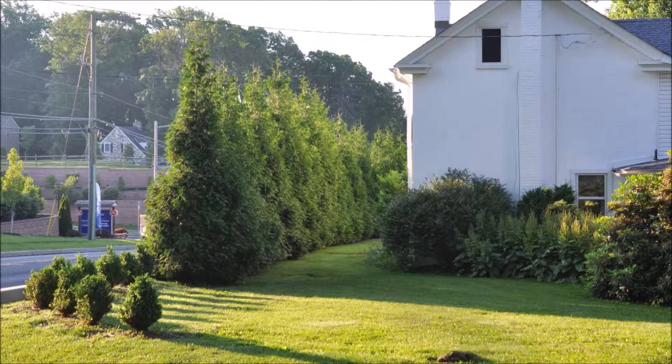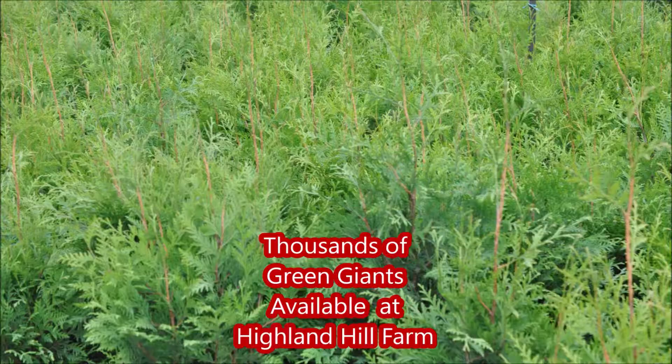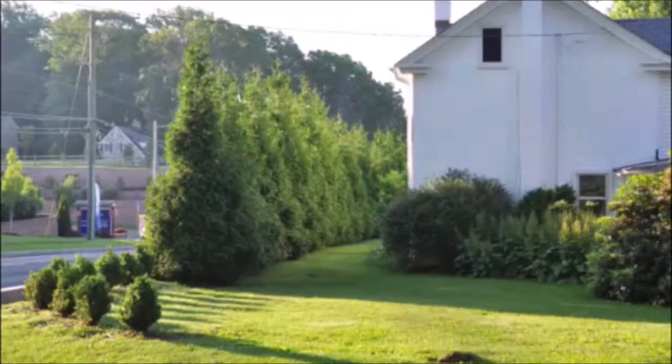If there's a proposed solar plant being put in near your house, you should plant these trees. These are the green giant arborvitaes that we sell at Highland Hill Farm. You can call us at 215-651-8329 to block off a road, an ugly industrial site, or a solar farm.